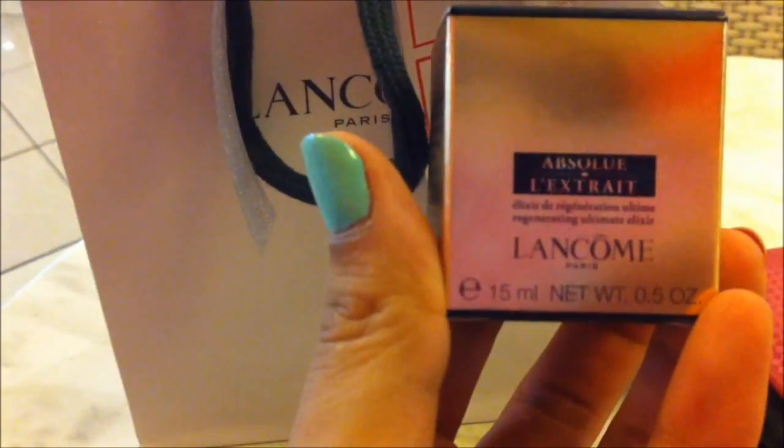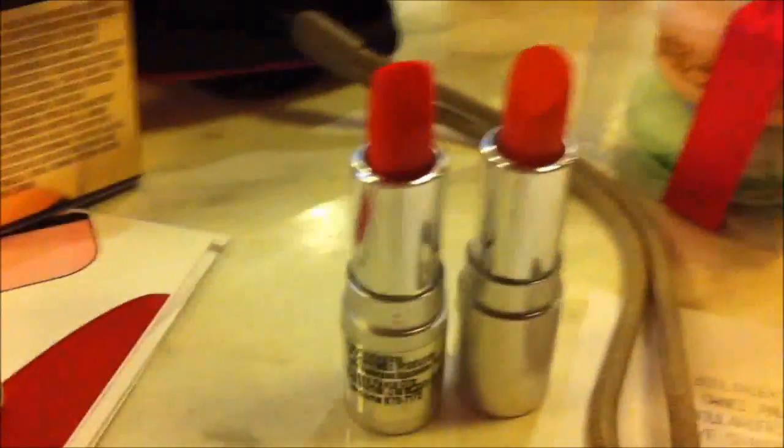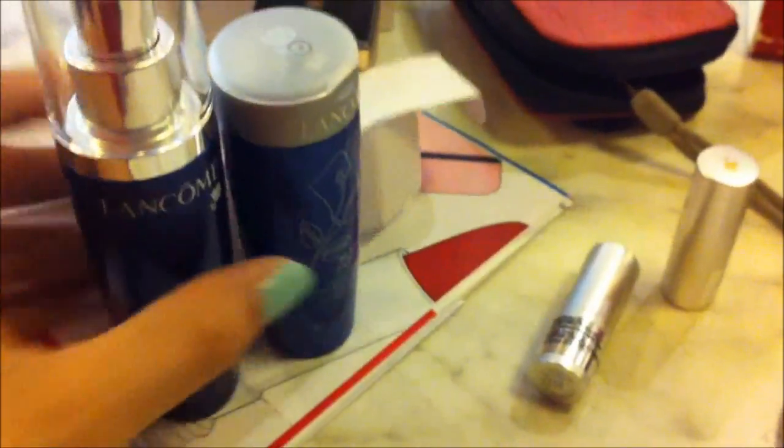Let me give you a what's-in-this-Lancôme-bag segment. First we have the Absolute Regenerating Ultimate Elixir — this is how it looks like, very elegant and I can't wait to try it. Then we have the Blanc Expert Re-Plumping Beauty Lotion. We also have two Rouge in Love lip colors — really cute, super small size. And lastly, we have the Lancôme Blanc Expert Ultimate Whitening Hydrating Emulsion, again for the face.